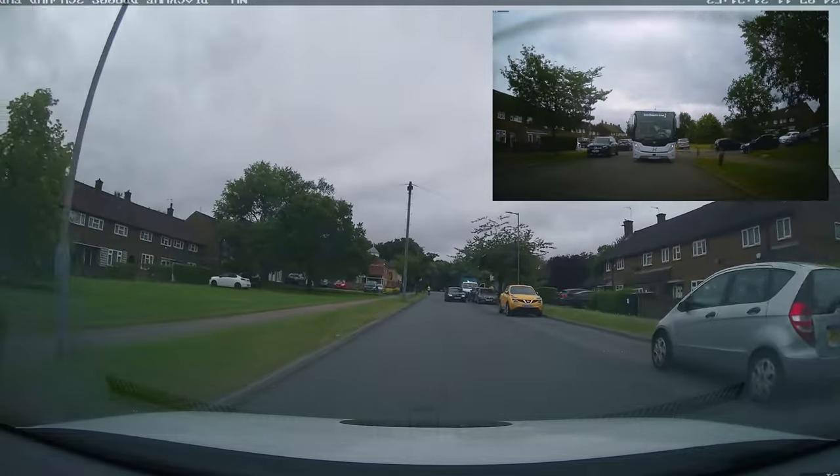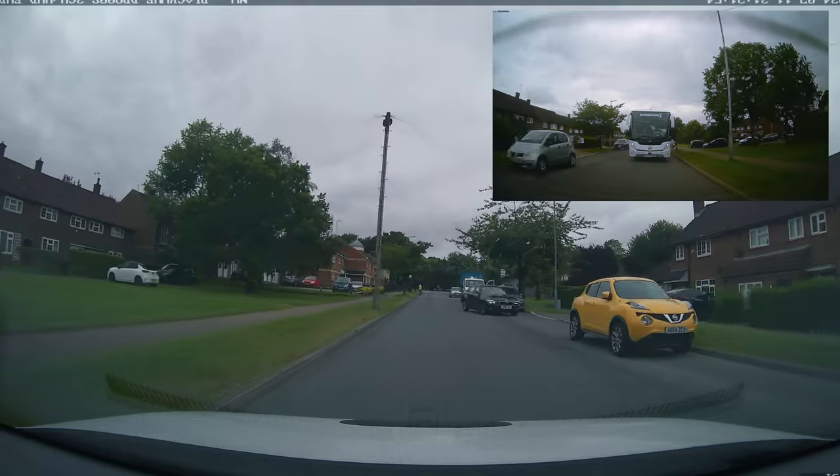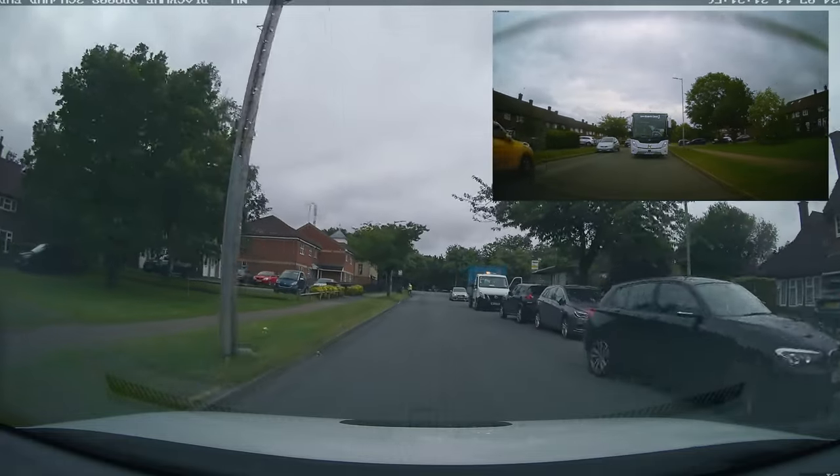Oncoming vehicle — slowing down, moving away. That's excellent. That gives us space to continue.